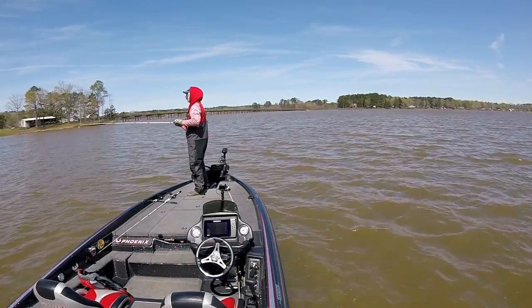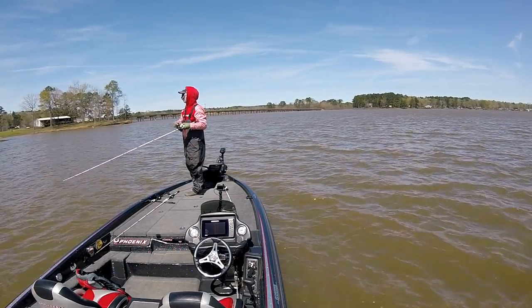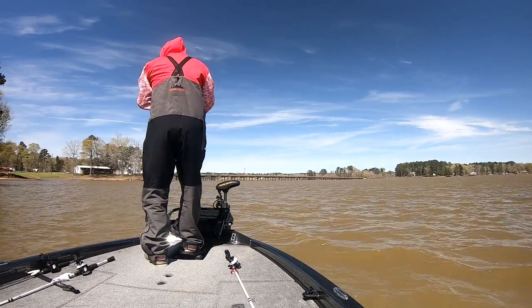Today it's a little bit windy, water temps are about 60 degrees, and I'm throwing a chatterbait, pulling it past this little fishing pier — and one's hiding in the shadow.